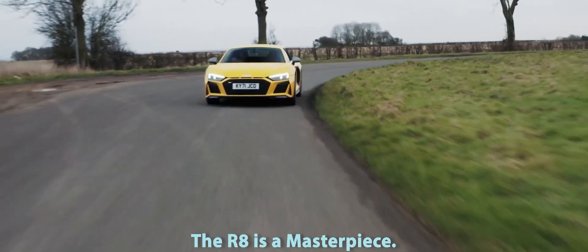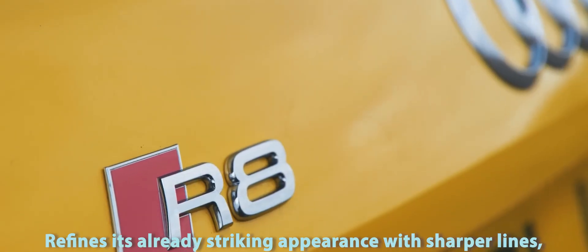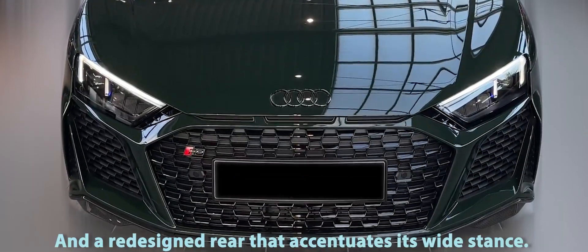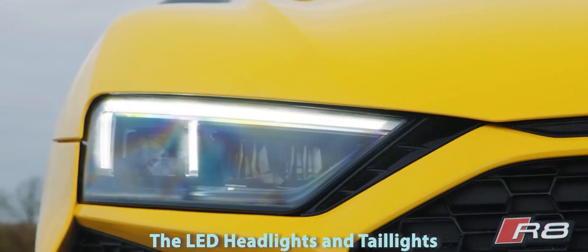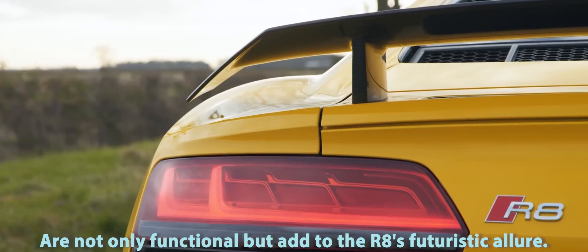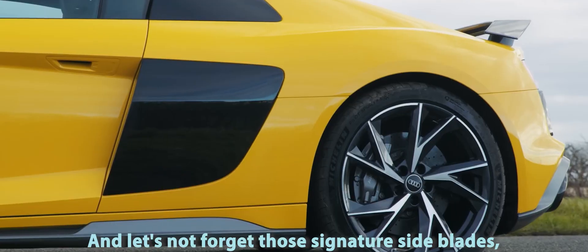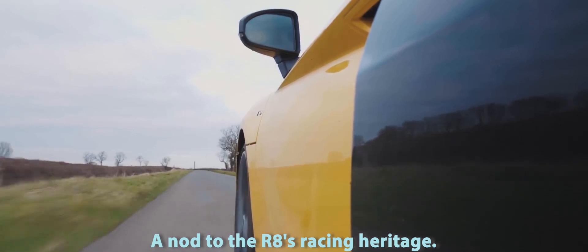Meanwhile, the R8 is also a masterpiece. The second-generation model refines its already striking appearance with sharper lines, an aggressive front fascia, and a redesigned rear that accentuates its wide stance. The LED headlights and taillights are not only functional, but add to the R8's futuristic allure. And let's not forget those signature side blades — a nod to the R8's racing heritage.